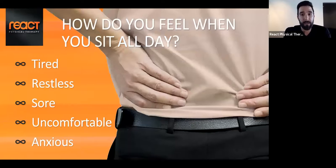How do you feel when you sit all day? Something I've talked about with colleagues, patients, and friends who are sitting a lot more now that they're at home: you feel tired, restless, sore, uncomfortable, and anxious. These are all normal feelings that have probably amplified recently, but you are not alone, and there are things you can do to help minimize these sensations.